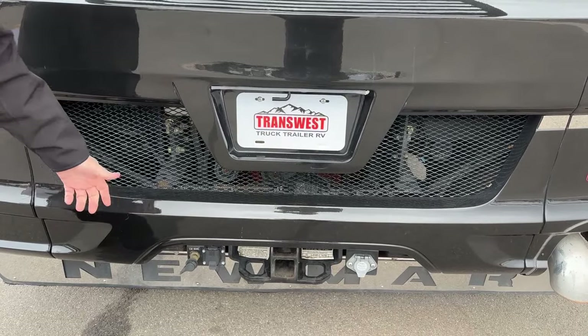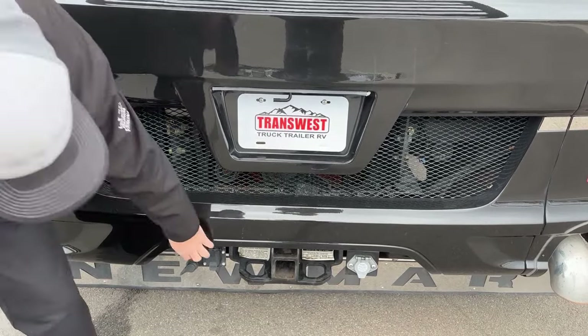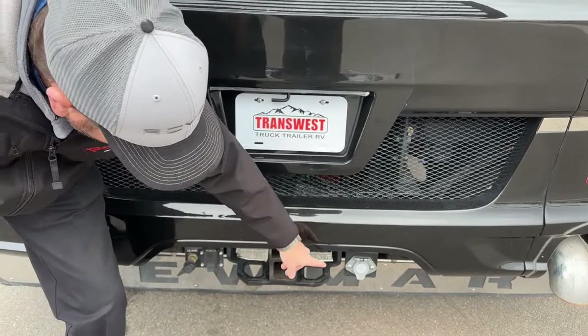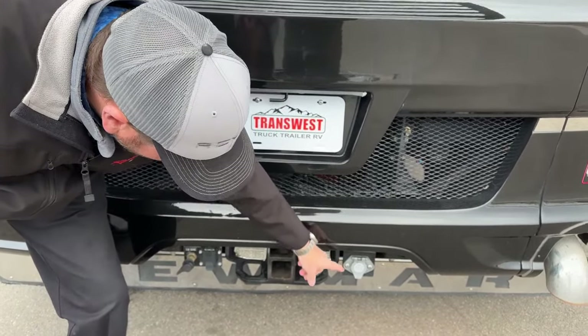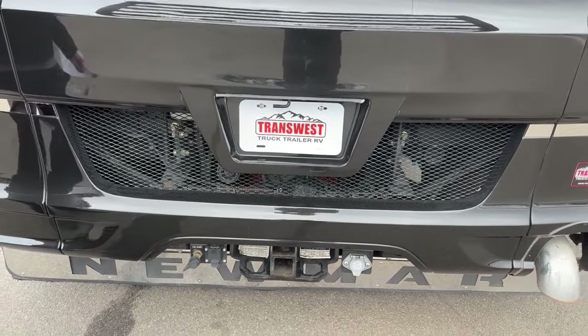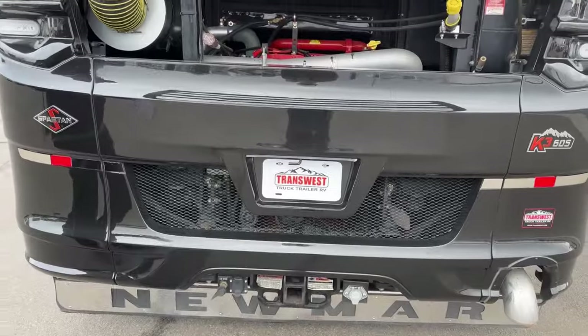You have a seven-way plug here, already pre-wired for a brake controller. And then you have a Voyager system here for toggling between the truck or the RV camera and a trailer camera.